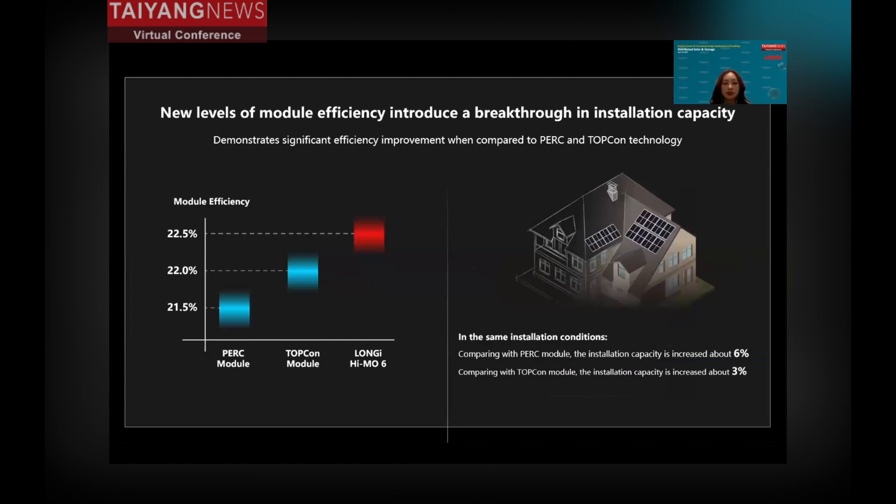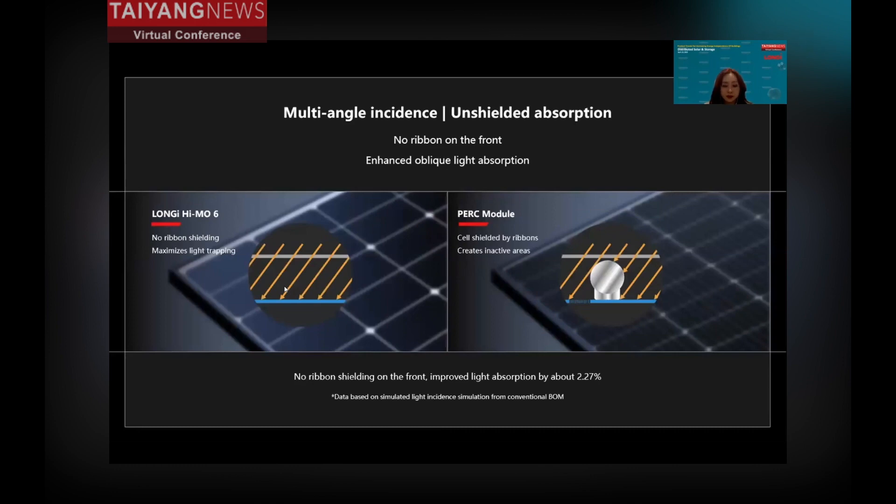With the upgrade in module efficiency, more capacity can be installed. Compared with the PERC module, installation capacity increases by about 6%, and compared with the TOPCon module, the HEMO6 installation capacity is increased by about 3%. Because the HEMO6 has no front busbars, it can maximally absorb light — there is no ribbon shading, so compared with the PERC module, light absorption increases by over 2%.